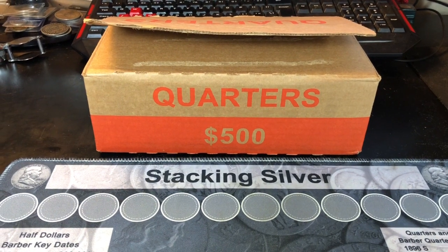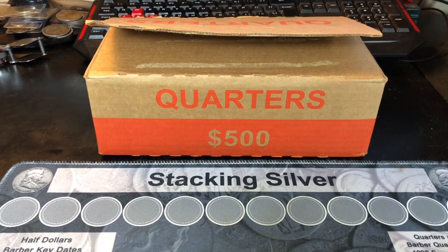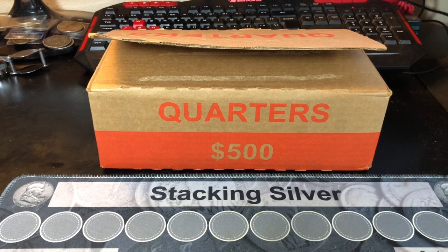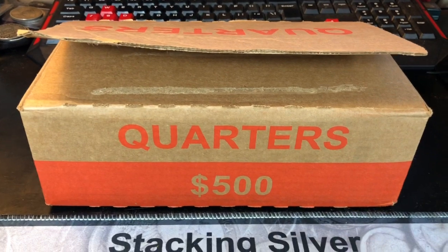Rob finds treasure. "I thought I told you to stay clear of quarters. You know you can't find silver in your quarter boxes."